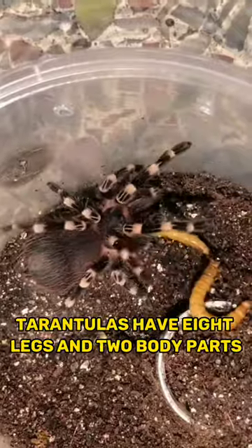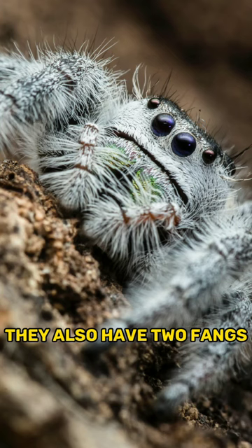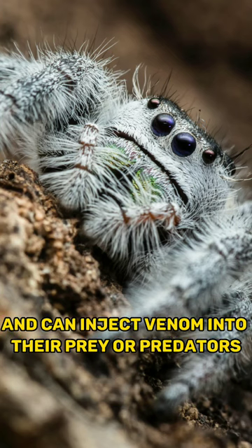Tarantulas have eight legs and two body parts: the cephalothorax and the abdomen. They also have two fangs and can inject venom into their prey or predators.